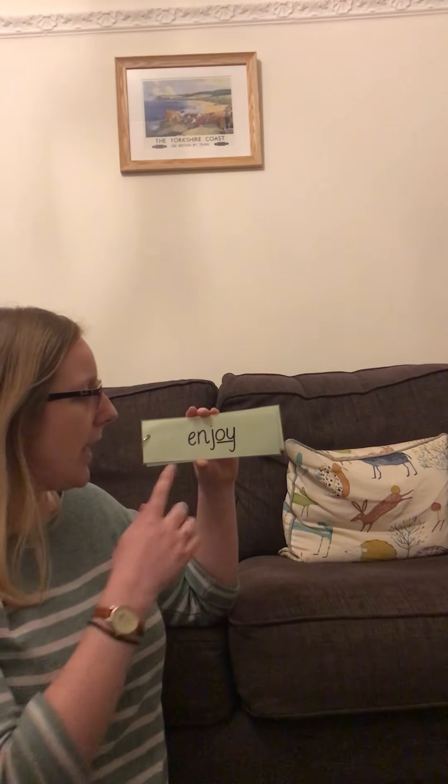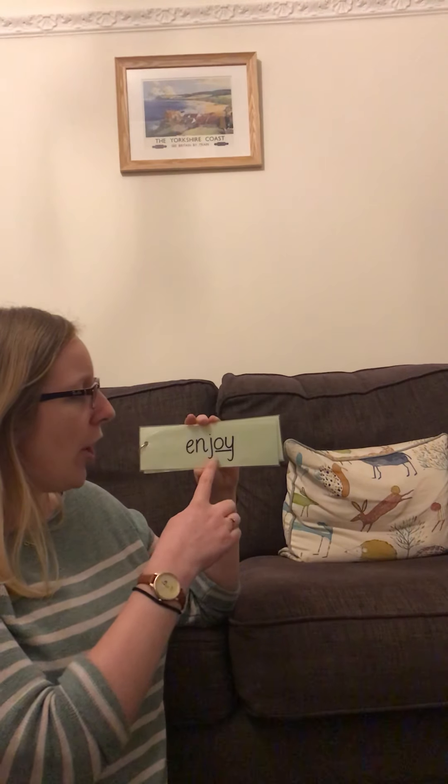My turn: E, n, j, oy - enjoy. Your turn. Well done. I wonder, what do you enjoy doing? That means what do you like doing?